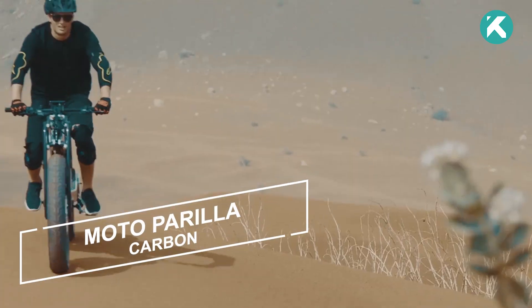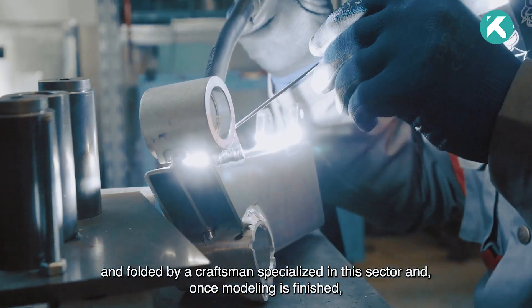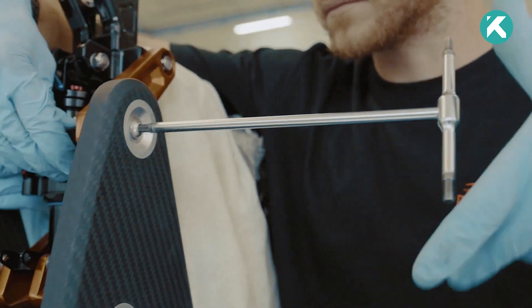Introducing the innovative Moto Perilla Carbon e-bike, the latest masterpiece from the renowned Italian company, Perilla.